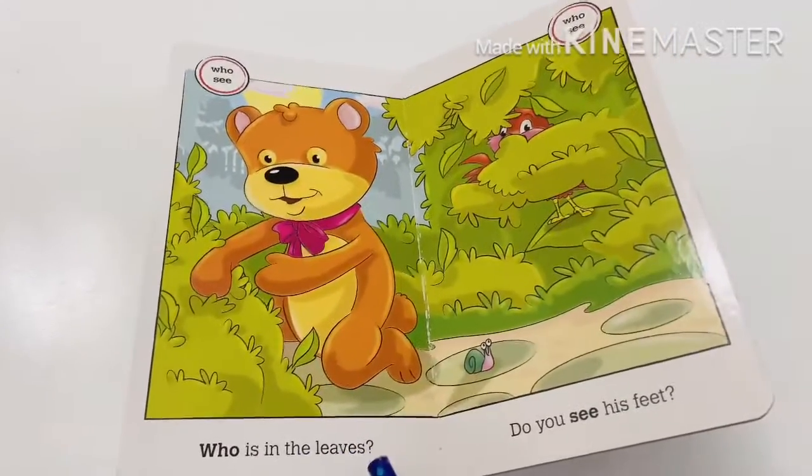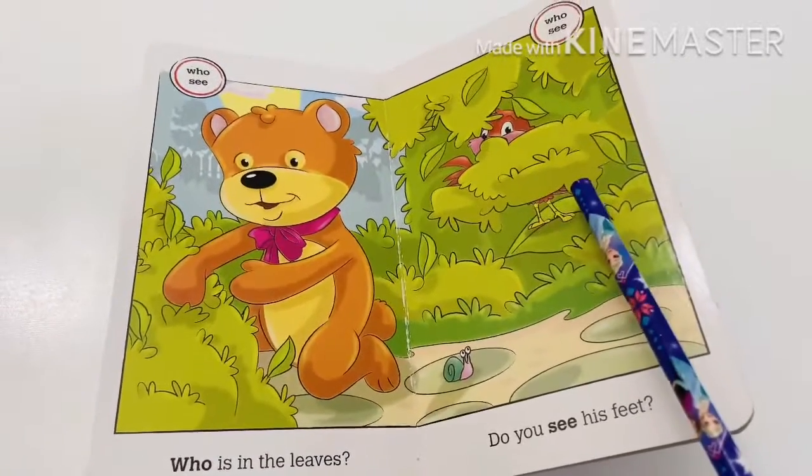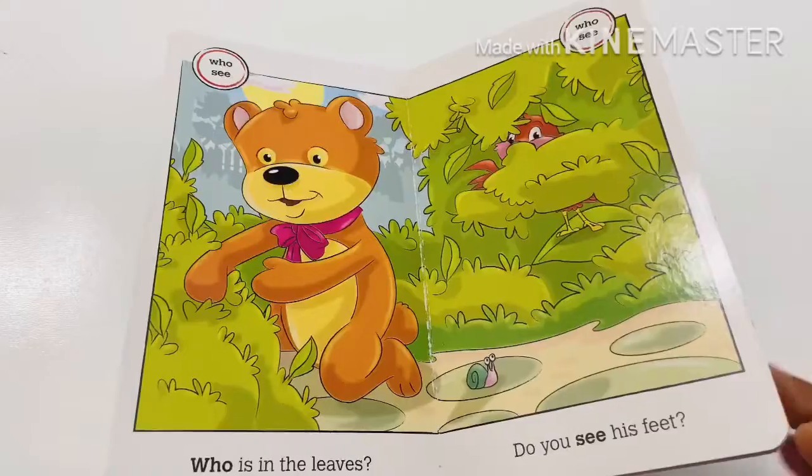Who is in the leaves? Do you see his feet? It's a bird. Good job.